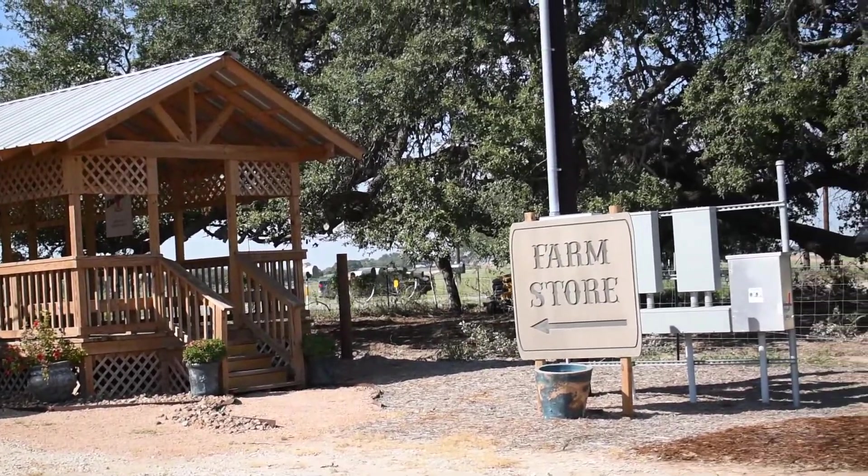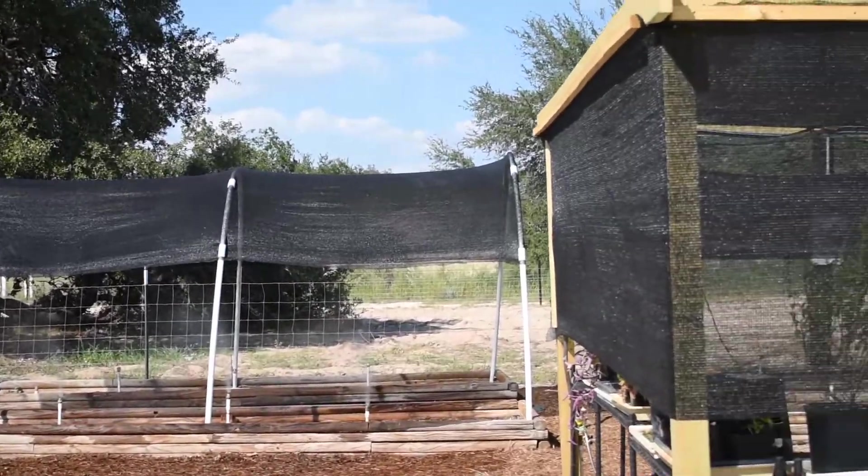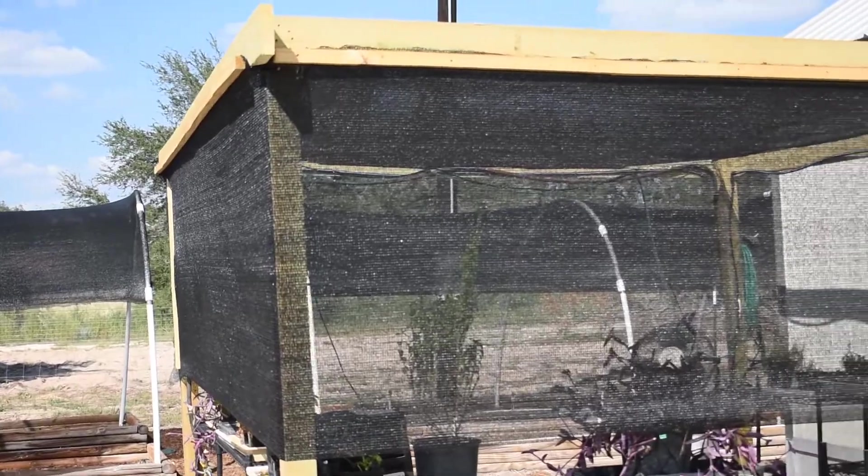Hi, this is Linda with David's Garden Seeds. Today, we're going to be showing you the new shaded area we have built for the plants we sell here at the store.